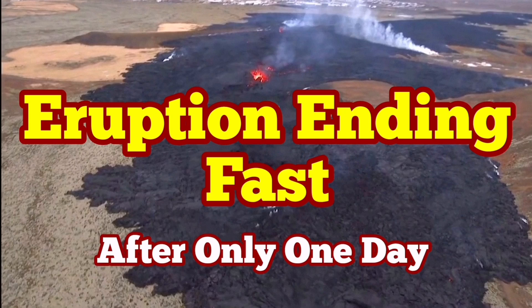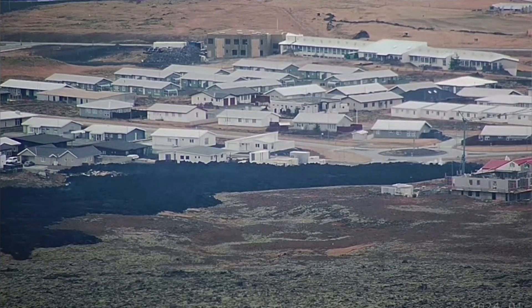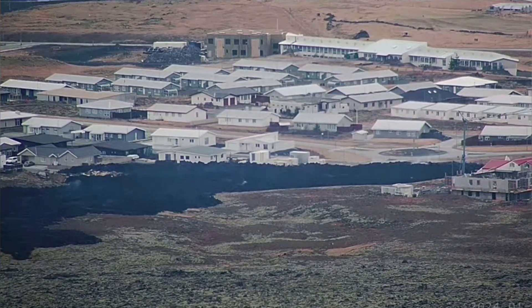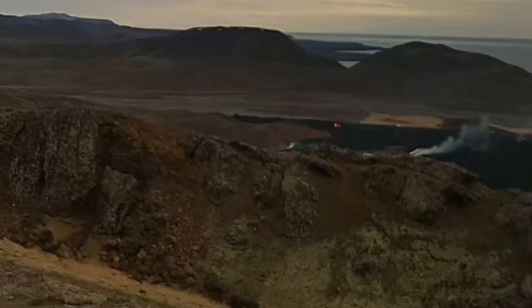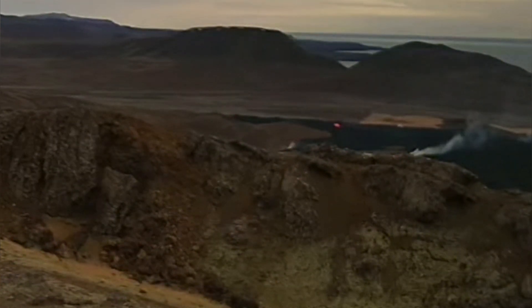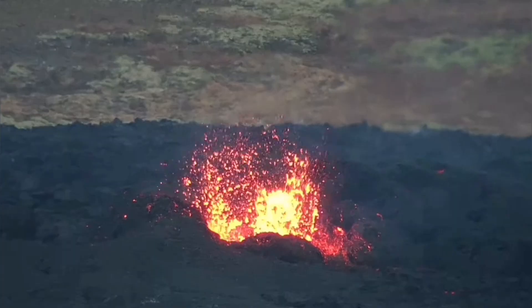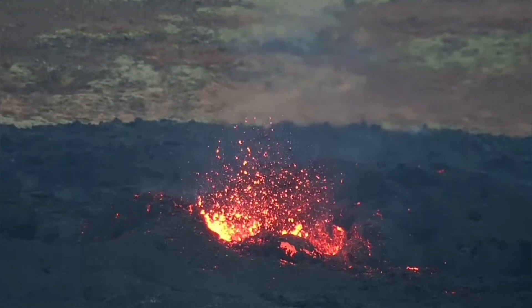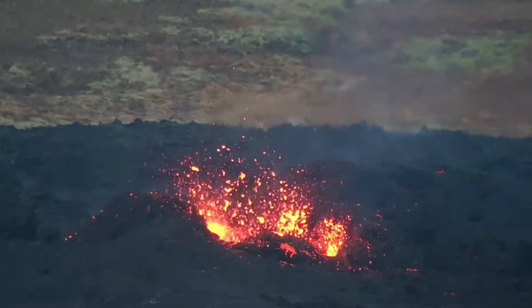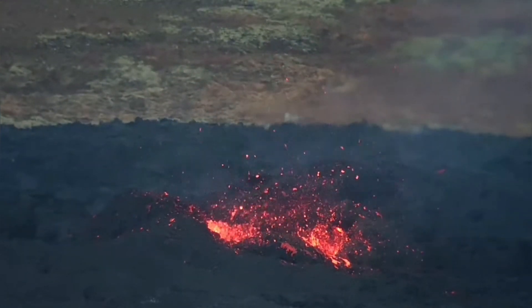The eruption of the Grindavik and the Hagafell fissures was probably one of the fastest eruptions I've ever seen. The 100-meter fissure that invaded the northeastern part of Grindavik is already finished. The 900-meter Hagafell fissure flowing down toward Grindavik, stopped by the wall, is now almost finished — 900 meters of it is not active, just this end is active, and that will probably die by tomorrow.